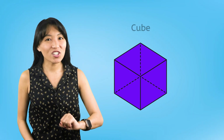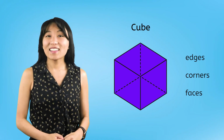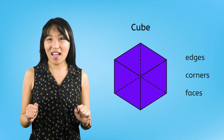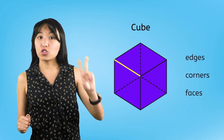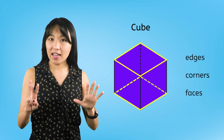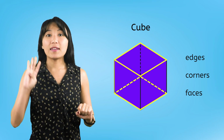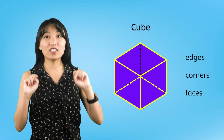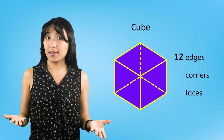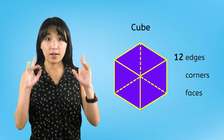Next up, let's look at the cube. Let's start by counting how many edges the cube has. 1, 2, 3, 4 on top, 5, 6, 7, 8 counting the bottom, and 9, 10, 11, 12 edges counting the sides. That's a lot of edges — I ran out of fingers!